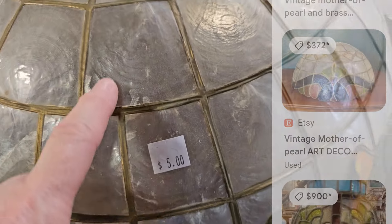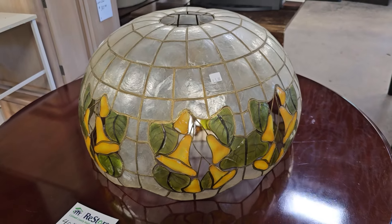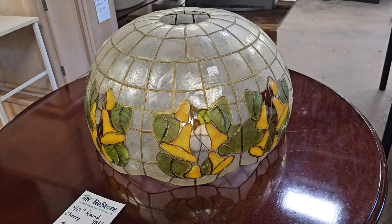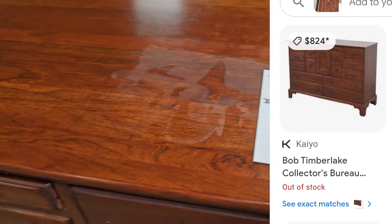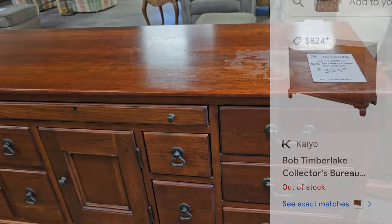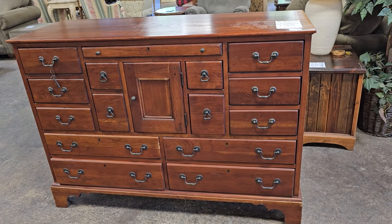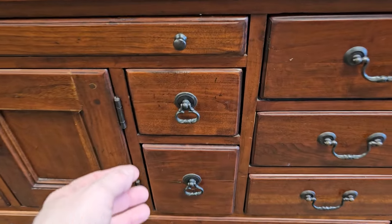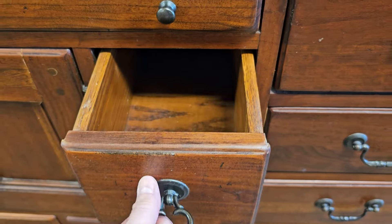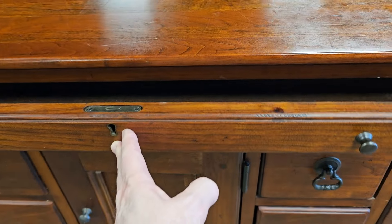Here's a vintage Mother of Pearl lampshade for $5, or one similar on Etsy for $372. And this is a Bob Timberlake dresser — online it's $824, or here just a little over $300. It's got 15 drawers in it. Y'all know me and my secret papers — we would have tons of places to hide our secret papers in here. Probably I'd forget where they were; too many places.